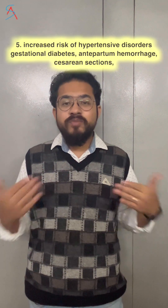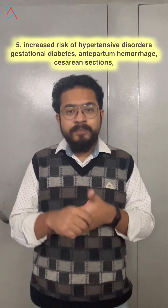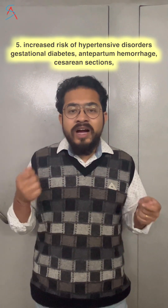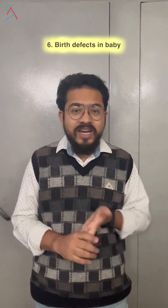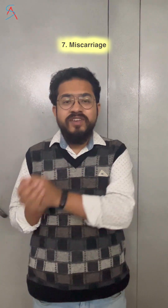Multiple pregnancy makes a woman prone to hypertensive disorders, gestational diabetes, antepartum hemorrhage, low birth weight babies, and congenital anomalies. Another complication is that miscarriage or abortion can happen in around 15 to 25% of these IVF pregnancies.